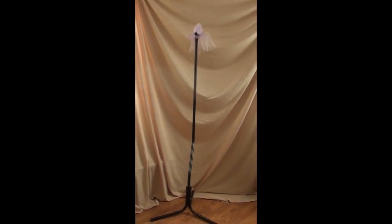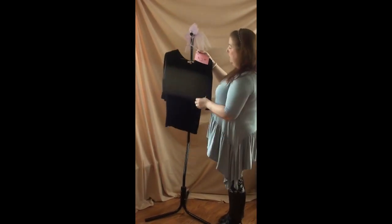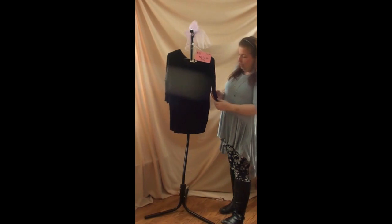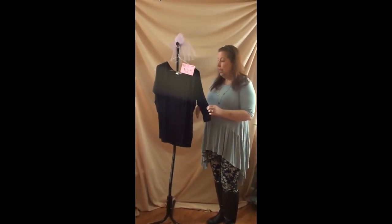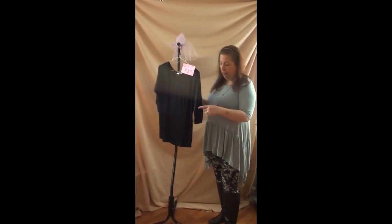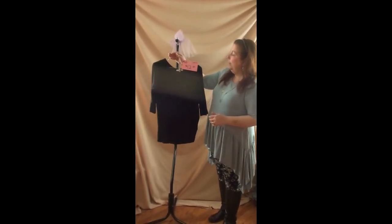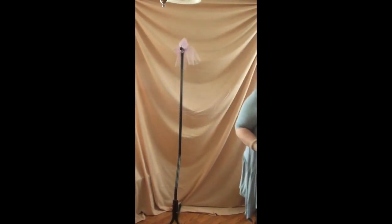Number twenty-one is a black top in a small, and it runs pretty true to size. It's the same shirt style as number twenty but in black — it has the same cuff on the sleeve. This is number twenty-one, $12. A nice basic black top.